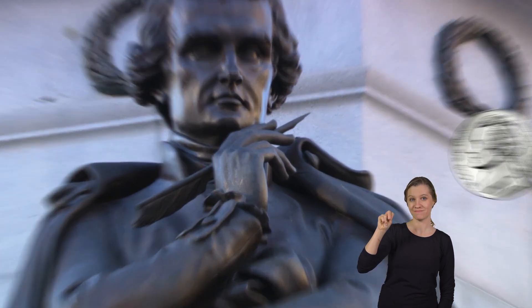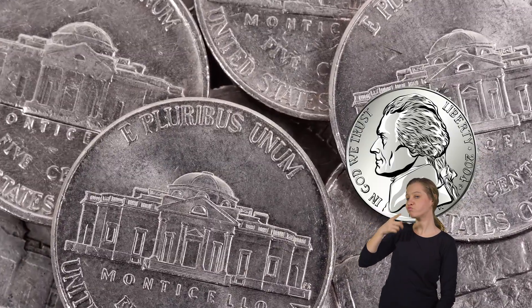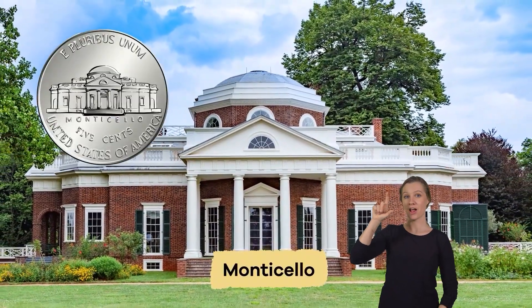President Thomas Jefferson is on the front of the nickel. Before 2006, President Jefferson was shown in profile, but now you can see his whole face. Jefferson's home, Monticello, is shown on the back.